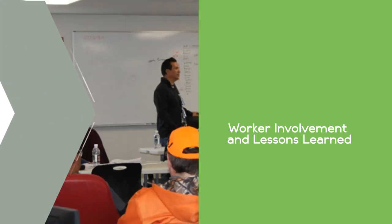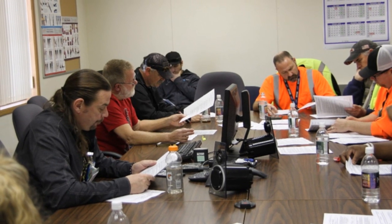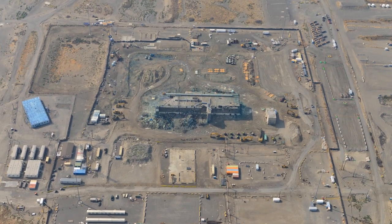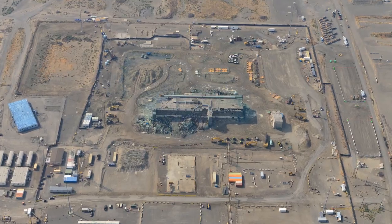Additionally, built into the project schedule are opportunities for worker involvement and to review lessons learned — all to ensure the enhanced controls and phased approach to demolition will keep workers safe as they complete the demolition of the Plutonium Finishing Plant.